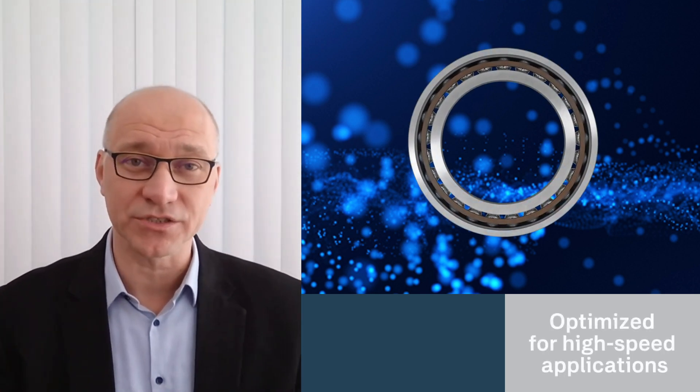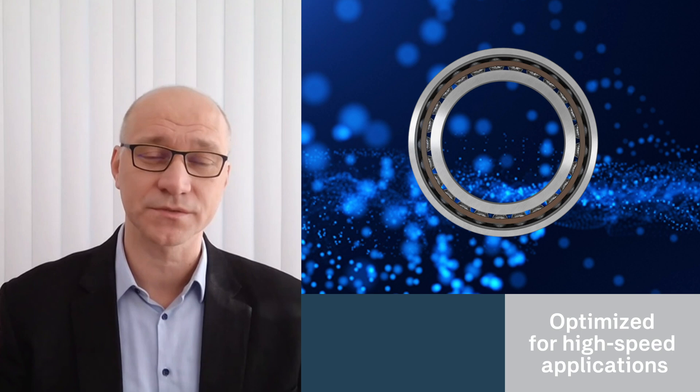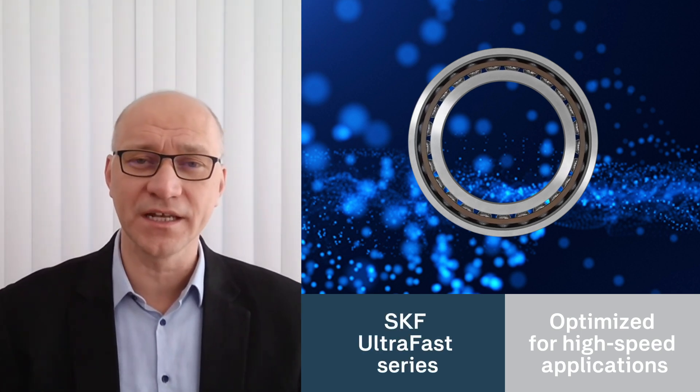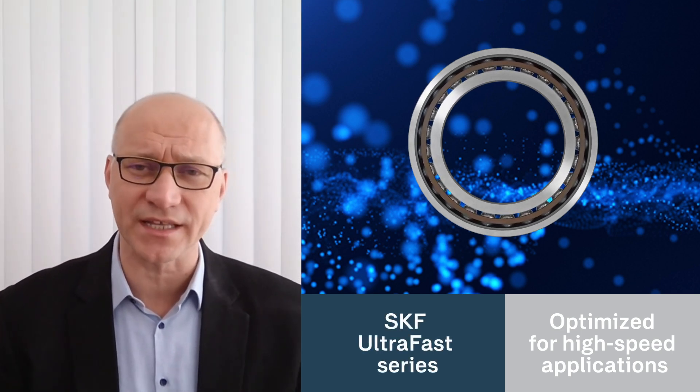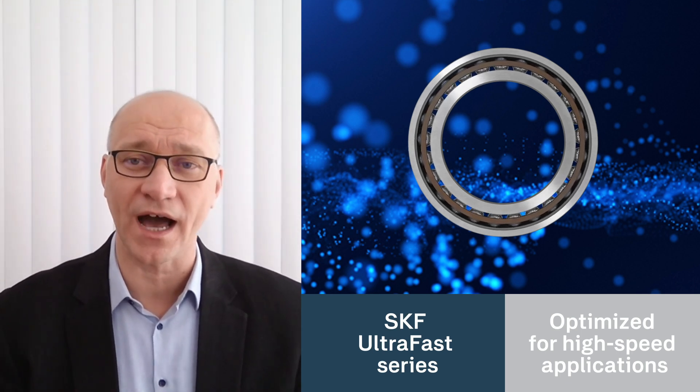These bearings are built for industries that rely on high-speed applications, like machine tool spindles, compressors, and electric motors. The Ultrafast series delivers up to 20% higher speed compared to the current SKF Super Precision Bearing High Speed series.